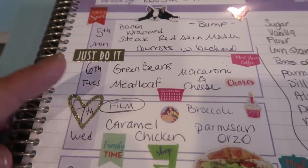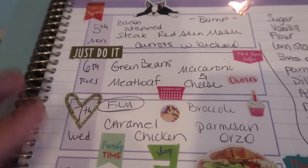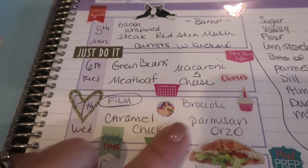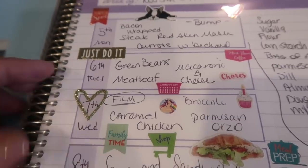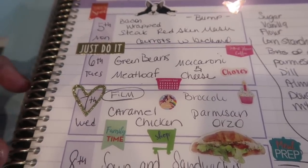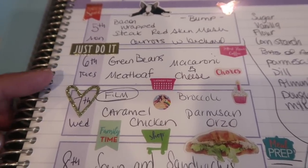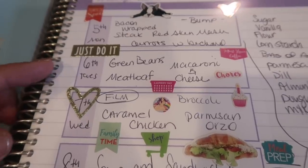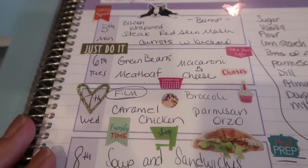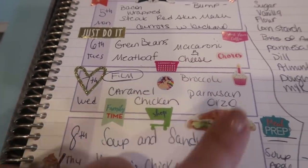Tomorrow we're going to do meatloaf with green beans and a box of Annie's macaroni and cheese. I have a lot of chores to do tomorrow since my mom's been keeping up on the house while she's been here. I also have a power hour to film — it's a collab video with Gina Schweppe — so I have to get that out tomorrow evening along with a bunch of other stuff.